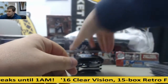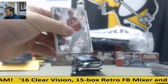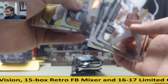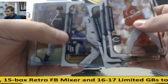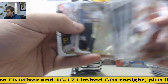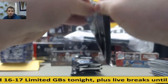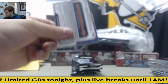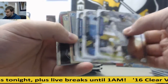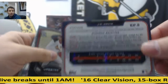And base. Byron Buxton insert to 499, James Loney Refractor. Autograph Refractor, J.D. Davis, and that is to 499.